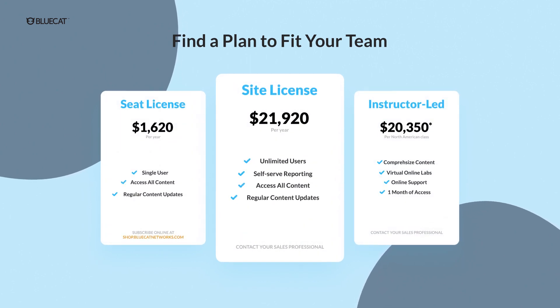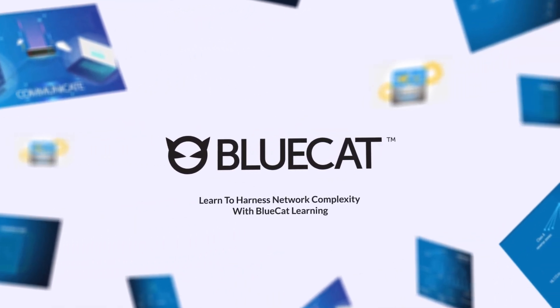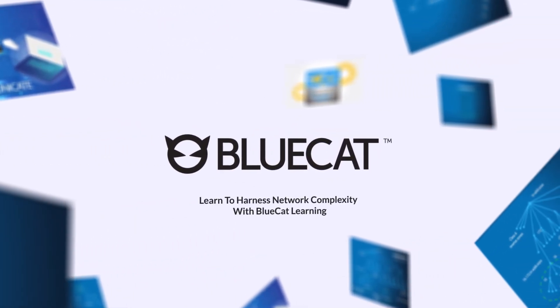For large organizations with expanded training needs, we offer a site license, providing unlimited users access to the learning portal. Visit shop.bluecatnetworks.com or contact your sales professional today. Stay safe.